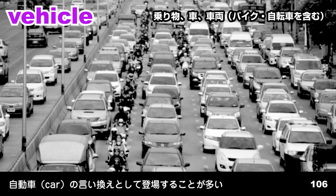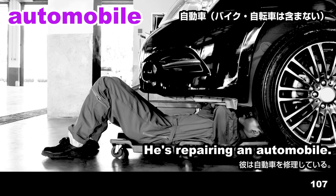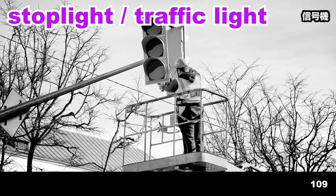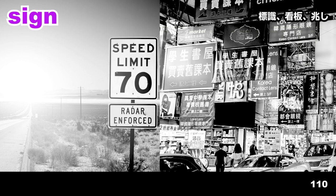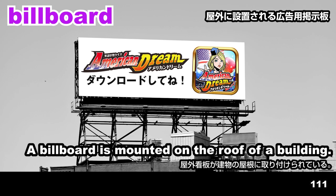Vehicle. Vehicles are lined up along the road. Automobile. He's repairing an automobile. Intersection. The woman is standing at an intersection. Stoplight. Traffic light. A traffic light is being repaired. Sign. A sign is on the side of the road. Signs are hung over the street. Billboard. A billboard is mounted on the roof of a building.